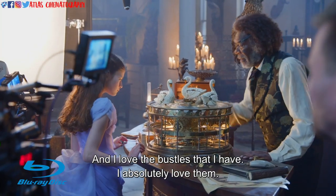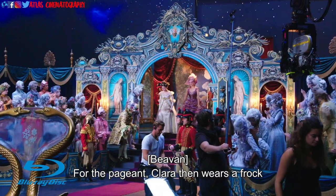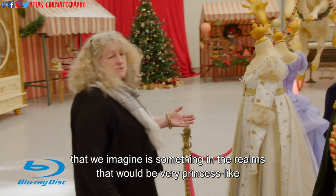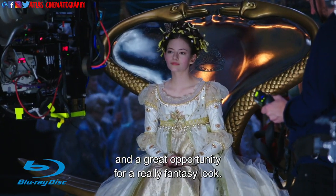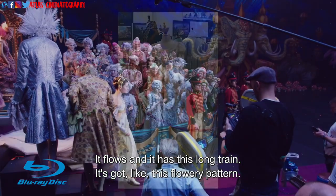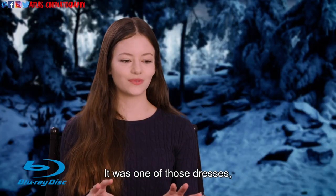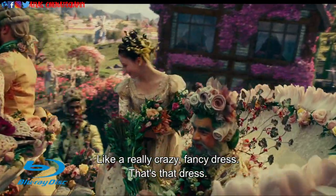I love the bustles that I have — I absolutely love them. For the pageant, Clara then wears a frock that we imagine is something in the realms that would be very princess-like and a great opportunity for a really fantasy look. The pageant dress is a really cool dress — with the lace and the sleeves, it flows and it has this long train. It's got this flowery pattern. It's one of those dresses that when you're a little girl and you wish you could wear a really crazy fancy dress — that's that dress.